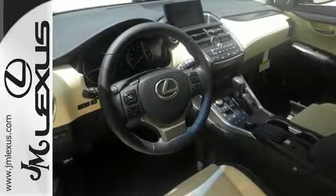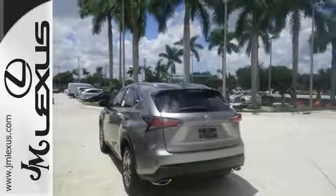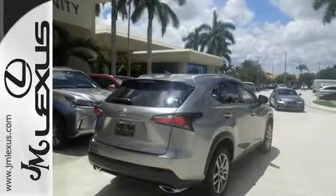Modern conveniences include dual zone climate control, power front seats and smart access. Plus, you can get specific about how you like to drive with Lexus personalized settings.